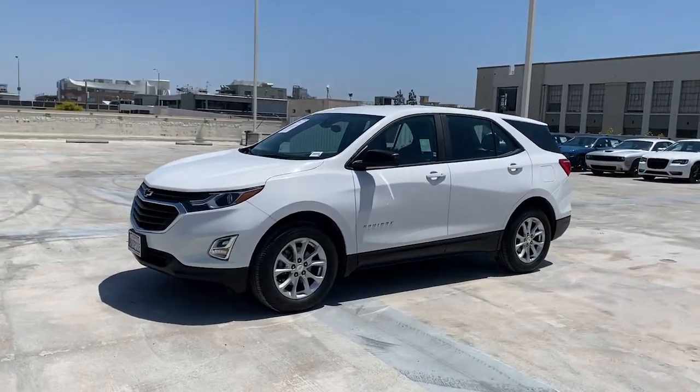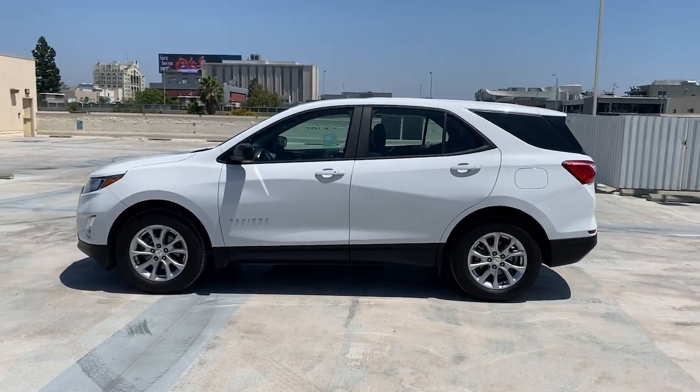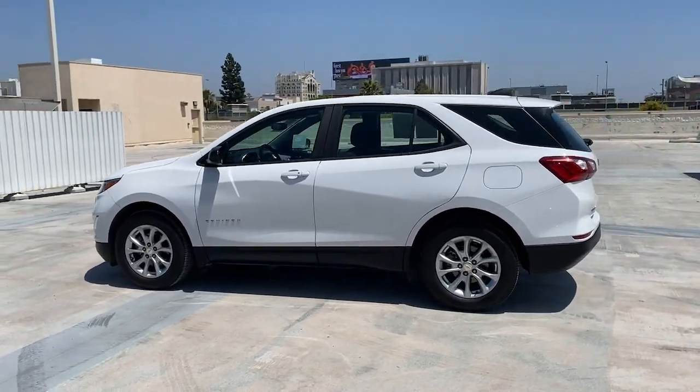Introducing the 2020 Chevrolet Equinox. This vehicle is an outstanding buy with fewer than 30,000 miles on the odometer.